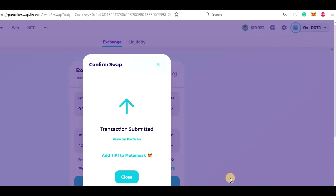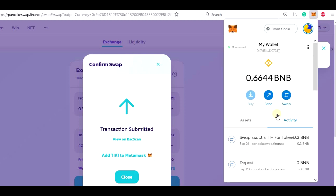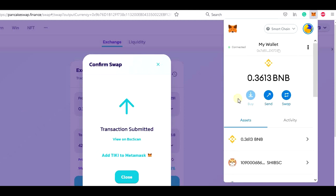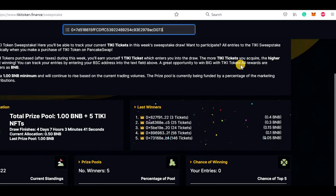Transaction submitted and we will have our Tiki tokens in the wallet in just a few seconds. We have it now — let's check it. In assets under Tiki, yes, we have it here: 36,000 Tiki. So we can now go back to the sweepstake page, paste our address, and see if we have some entries.